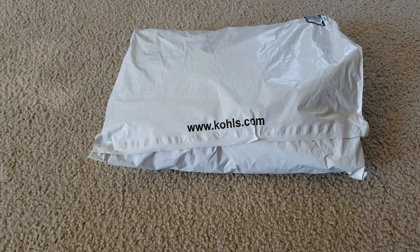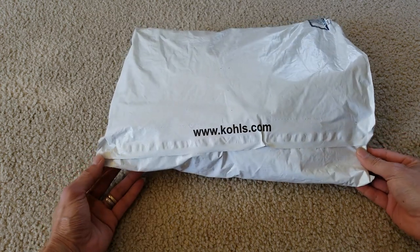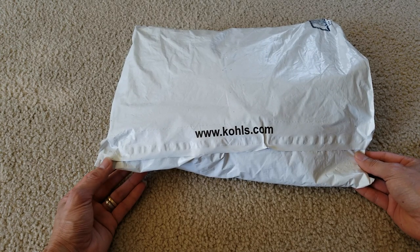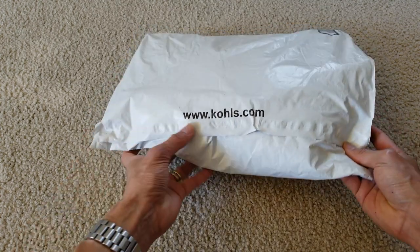Hey YouTube, welcome back guys. So today I'm going to grab this. This is a summer item from Kohl's. I'm not sure what my wife ordered, so let's go ahead and take this out.